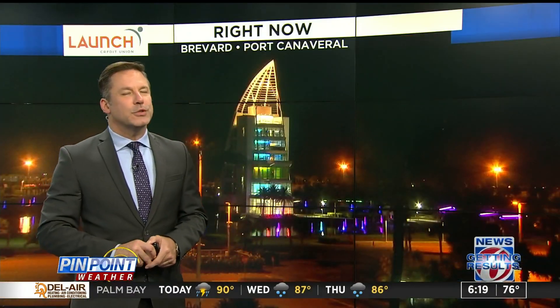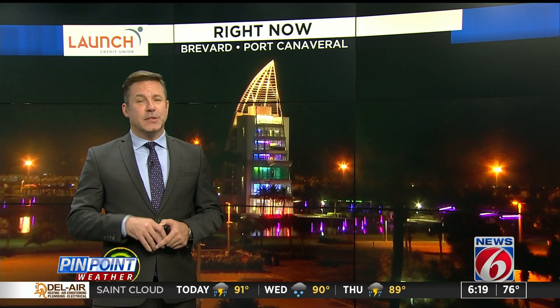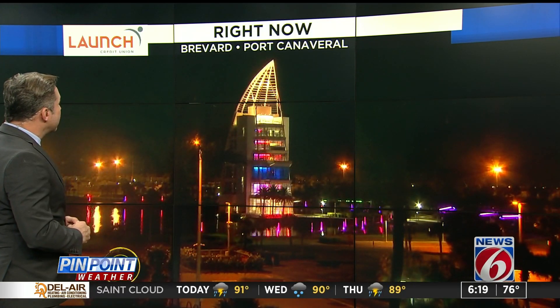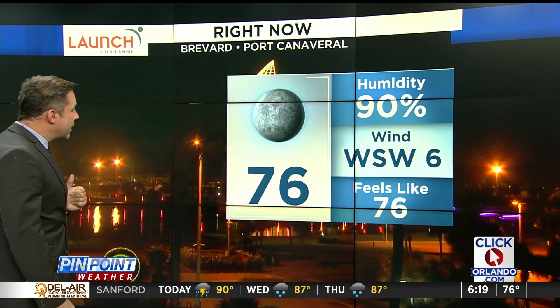That has been the trend and will be the trend for a little while. Then we'll see more of those stronger storms this afternoon once we heat up this unstable atmosphere. Plenty of humid air is in place across central Florida, setting the stage for some of those storms. There's Port Canaveral in Brevard County.